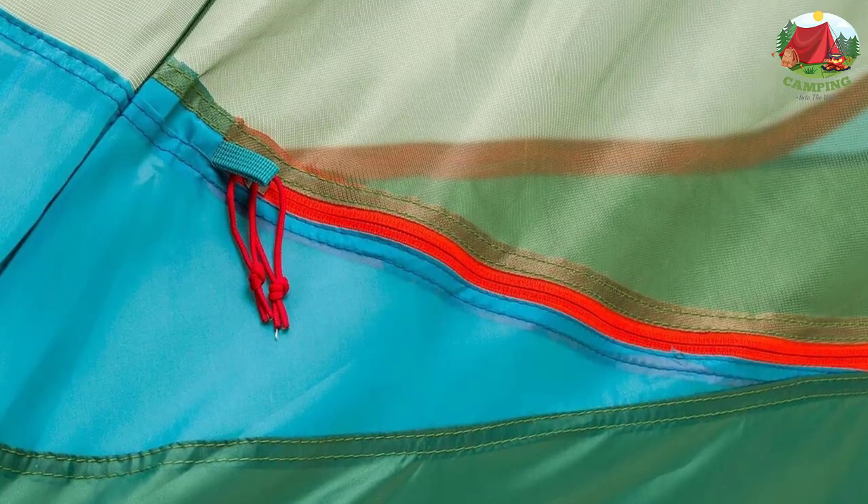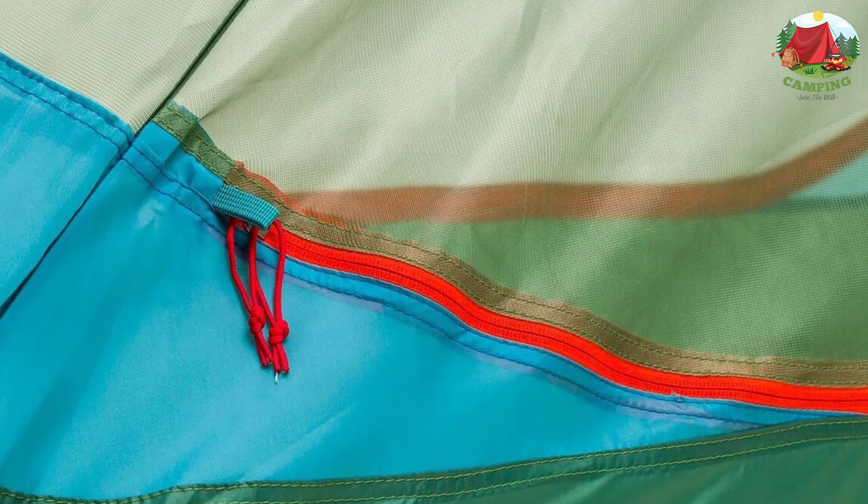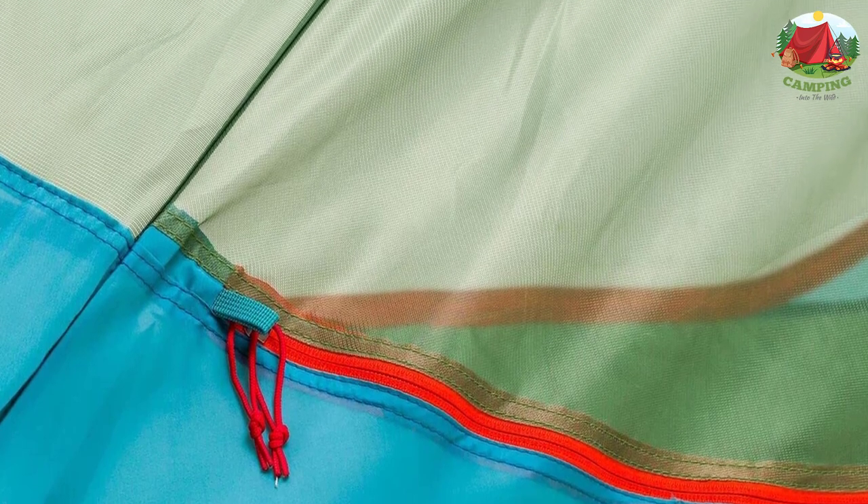Fly: 75D 190T polyester with PU coating, 3000mm. Body: 75D 190T polyester. Floor: 75D 190T polyester with PU coating, 3000mm. Mesh: 40D polyester.